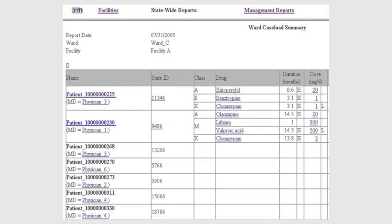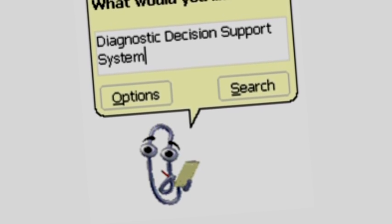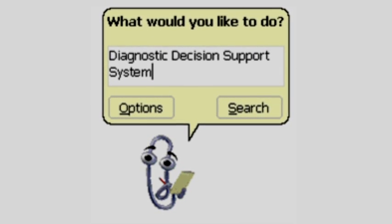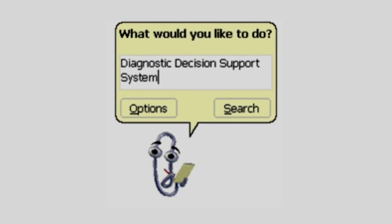Many clinicians only think it's alerts and reminders, and they often tend to be negative about that, actually. Do you remember the little paperclip guy, Clippy, that used to pop up when you're typing in your word processor? What does everybody do with it? They turn them off. They don't want to deal with them. Many, many clinicians, unfortunately, think that's all there is to clinical decision support.